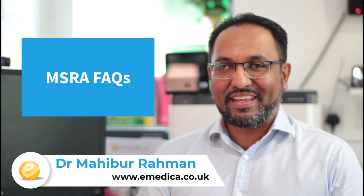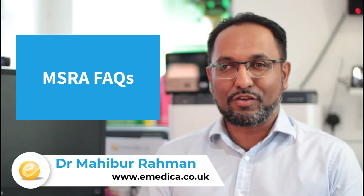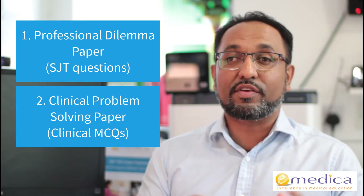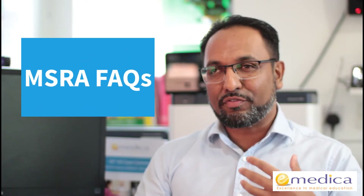Today I'm going to talk about the MSRA and answer a lot of the commonly asked questions that I've received through private message and in various Facebook groups. MSRA stands for Multi-Specialty Recruitment Assessment, and that's exactly what it is — an assessment used as part of the recruitment process by multiple specialties for recruitment at CT1, ST1, or ST3 level. There are two papers: a professional dilemma paper with SJT questions and a clinical problem-solving paper covering clinical questions mapped to various clinical topics.